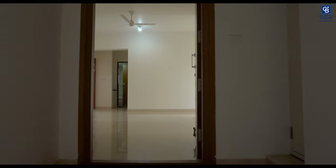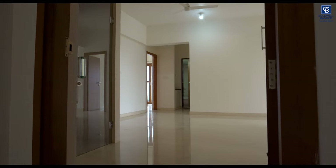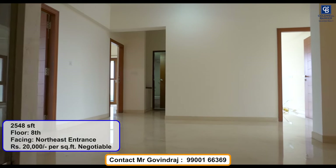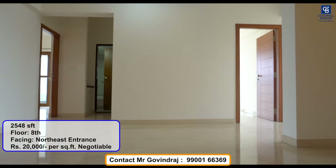Hello, welcome. This is Govind Raj from Colville Bankers Value at Realty, bringing you another premium property in Jayanagar. Today we are on the 8th floor of a building called Shravani Sumo, and we are looking at this flat which has 3 bedrooms.